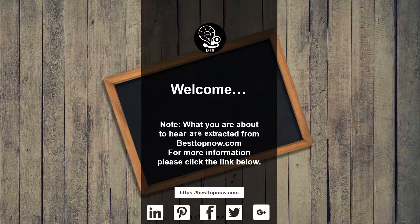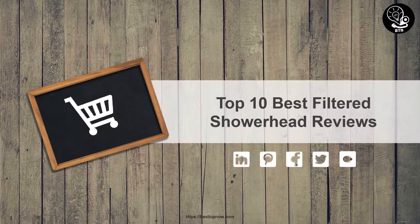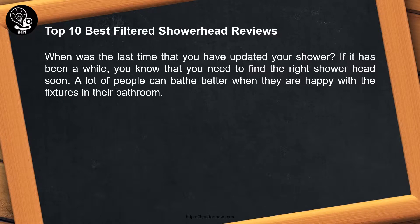Note: what you are about to hear are excerpts from besttopnow.com. For more information please click the link below. Top 10 best filtered shower head reviews. When was the last time that you have updated your shower? If it has been a while, you know that you need to find the right shower head soon. A lot of people can bathe better when they are happy with the fixtures in their bathroom.